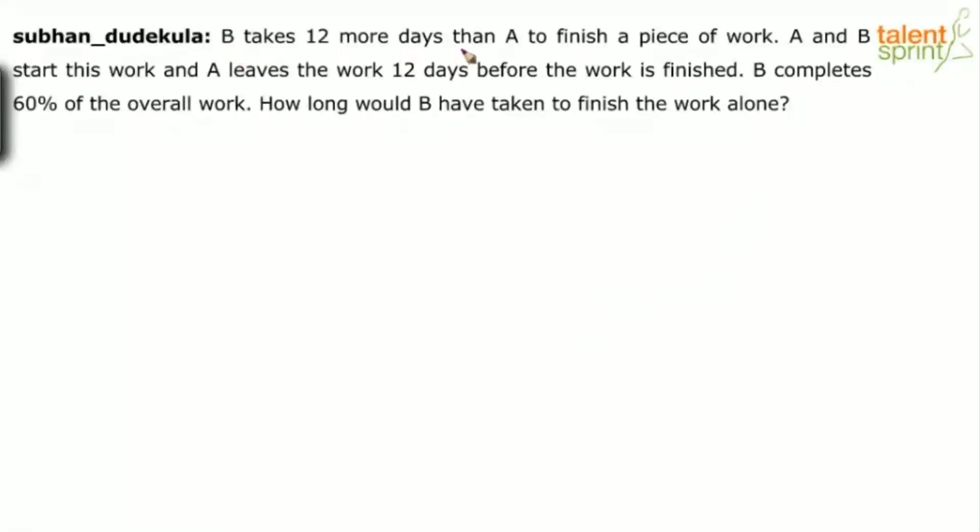B takes 12 more days than A to finish a piece of work. A and B start this work, and A leaves the work 12 days before the work is finished. B completes 60% of the overall work. How long would B have taken to finish the work alone?